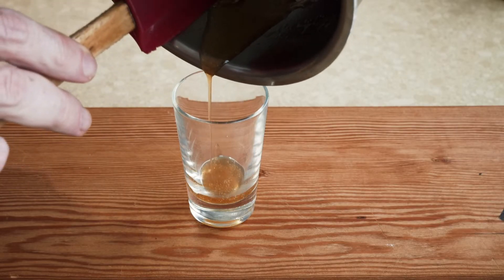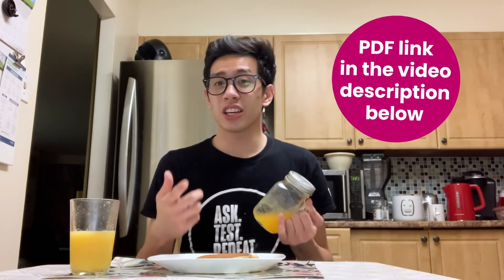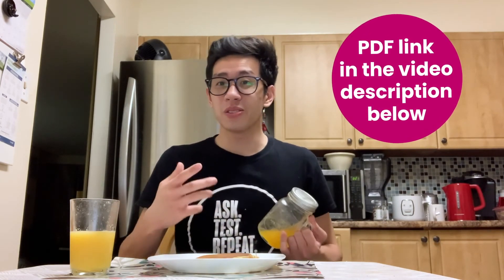We have onion syrup! Mmm — with all the goodness of an onion. Wow, everybody, thanks for all those syrup recipes. Which ones do you think I should put on my pancakes? I think it's your turn now — check the PDF for instructions on how to make your own syrup at home.